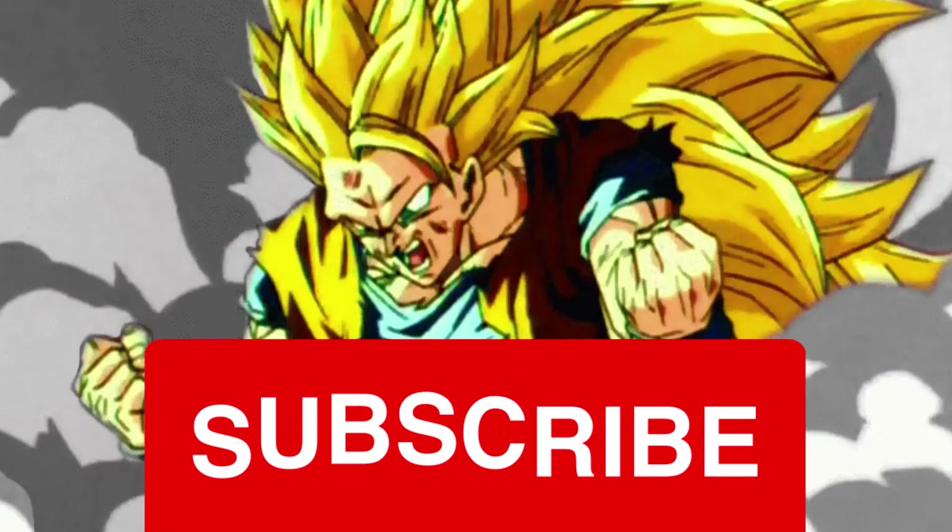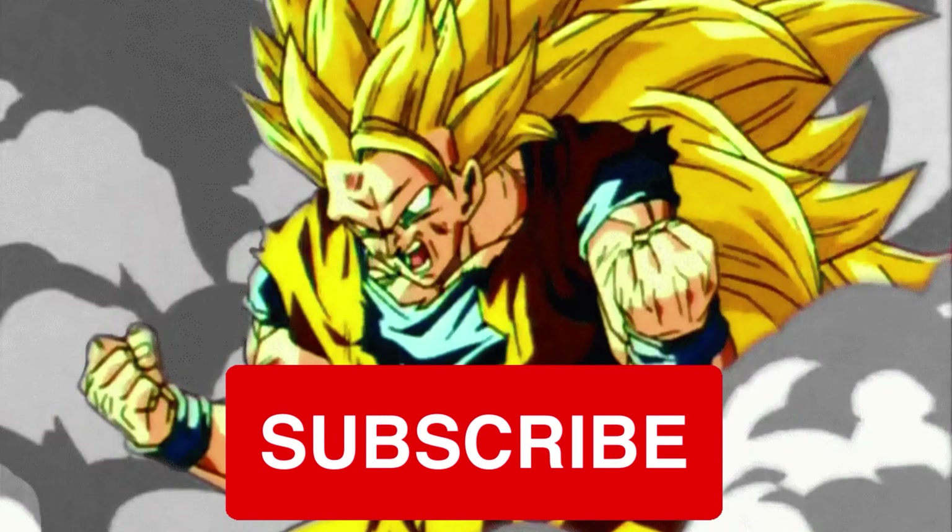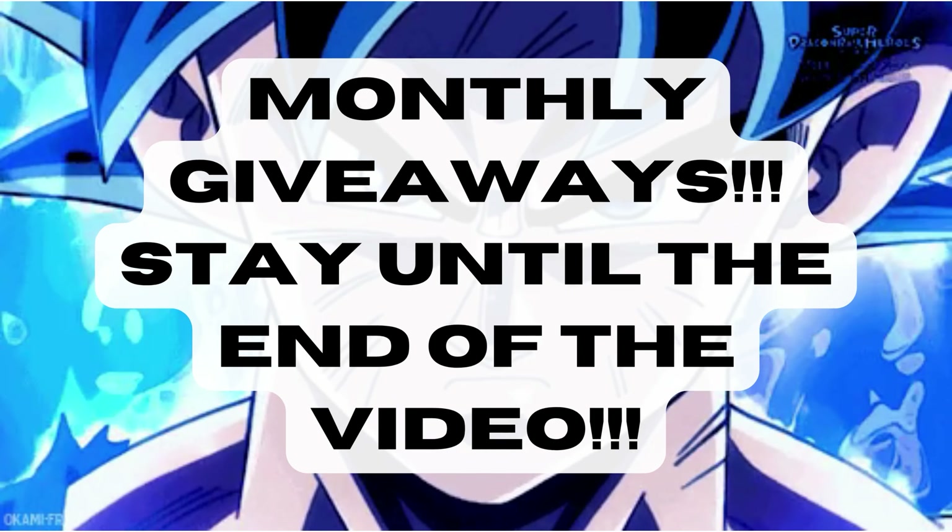What's up guys, Matt back again, and today I'd like to teach you guys how I source and buy Dragon Ball figures on ZenMarket.com. Before we dive into the video, please remember to subscribe and hit the bell, like the video, comment your thoughts down below, follow me on my socials, and consider becoming a YouTube member to enter into our monthly giveaways and Discord server so our community can help you on your Dragon Ball figure collecting journey.